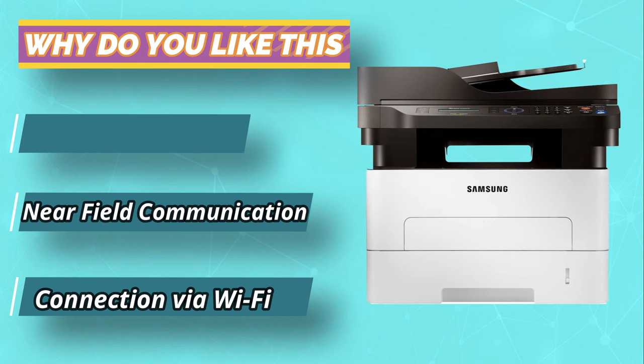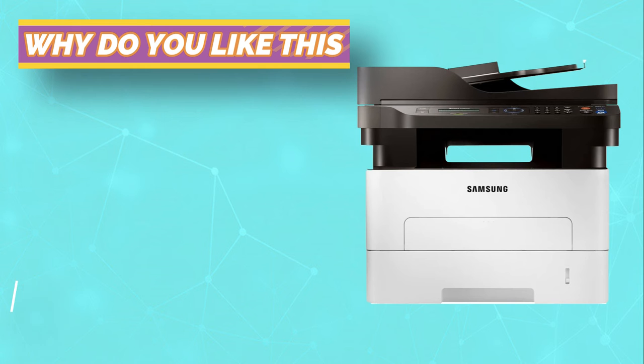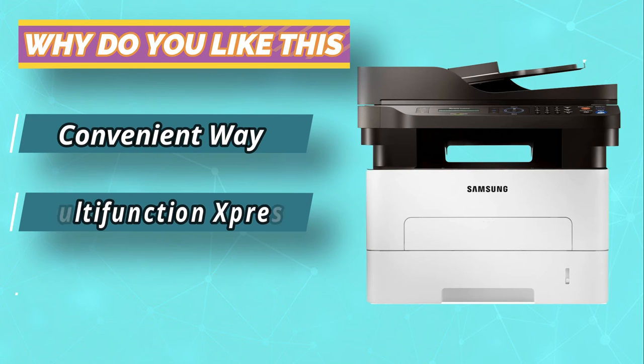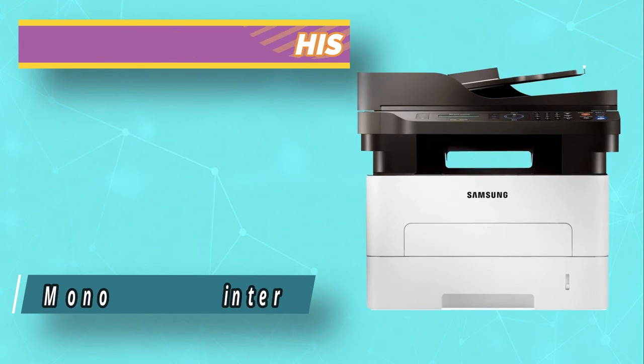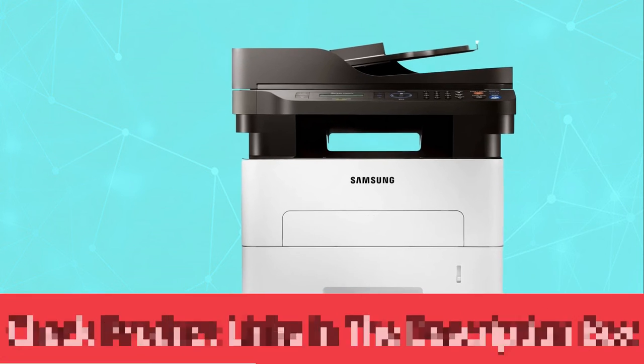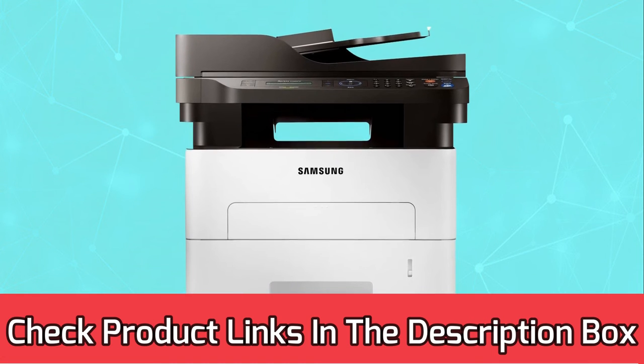It also provides a connection via Wi-Fi from mobile devices and Ethernet. The monochrome output is roughly 29 pages a minute, plus automatic two-sided printing. For current prices and discounts, check the links in the description box.